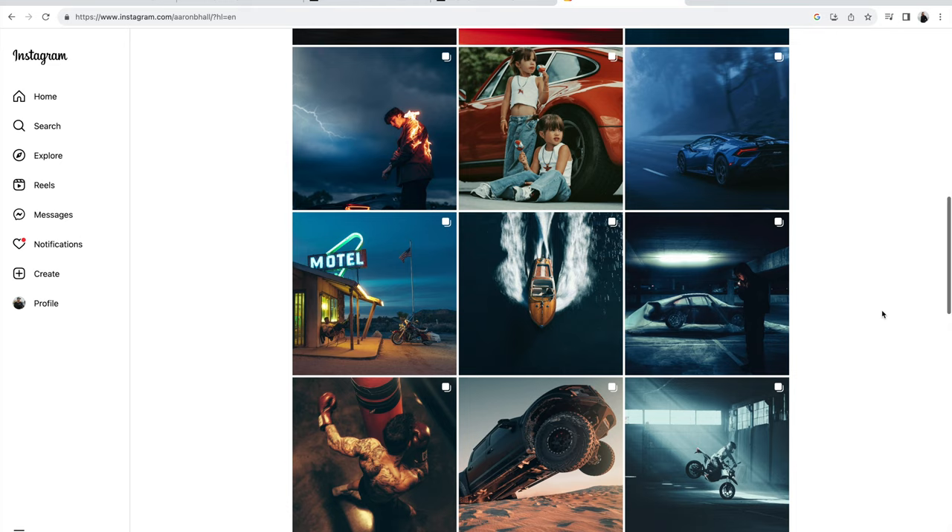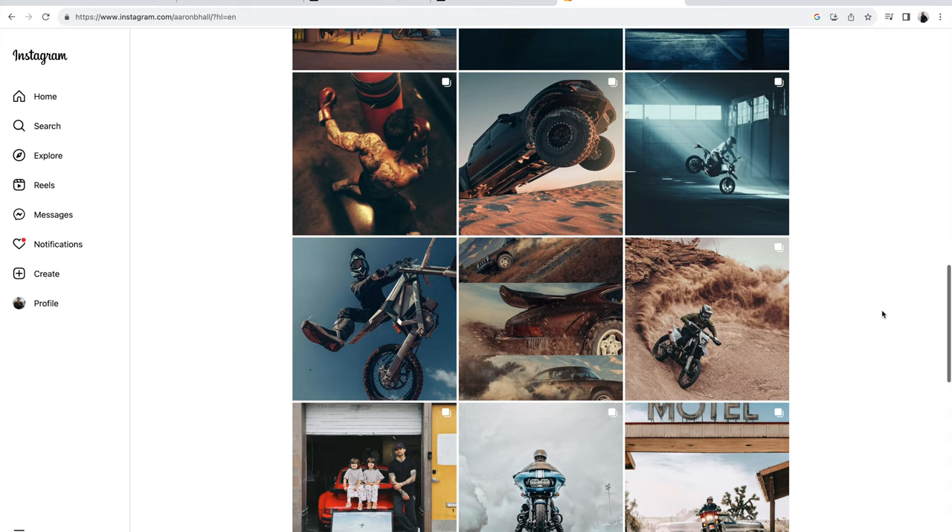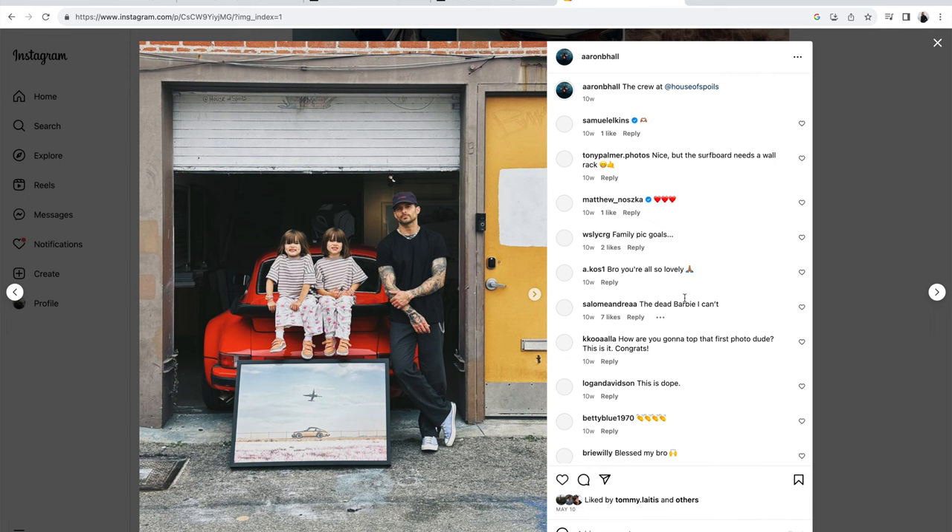Aaron Brimhall spends like five to ten thousand dollars on spec work. He'll hire an Alfa Romeo, hire a model, go out to an epic location — that's his spec work. He's obviously got a lot of money, but that's what you can work towards: buying or hiring some clothing and going out there and shooting that product.